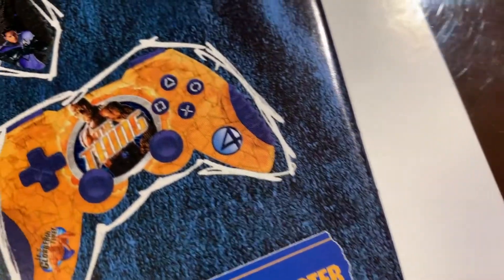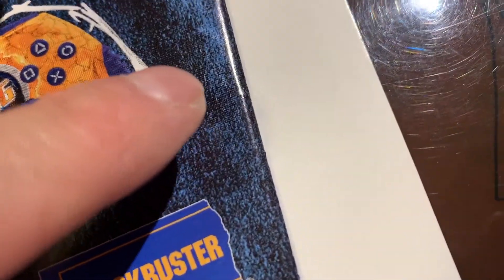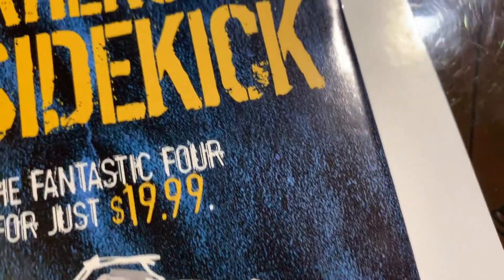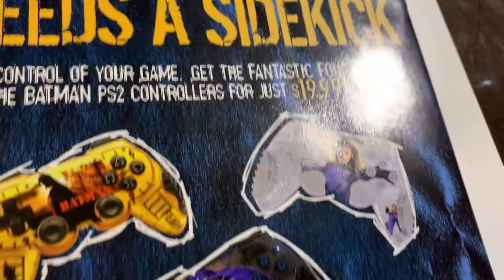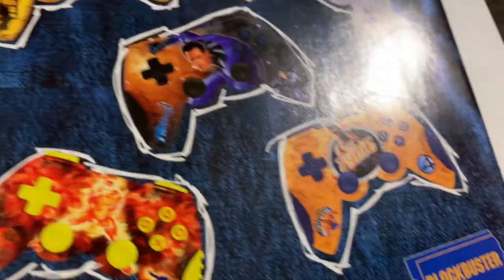Oh, that's good. Maybe a small tick there. Okay, please nothing on the back cover. All right, this one looks like it's gonna have a chance at a 9.8, I think, unless I missed something.